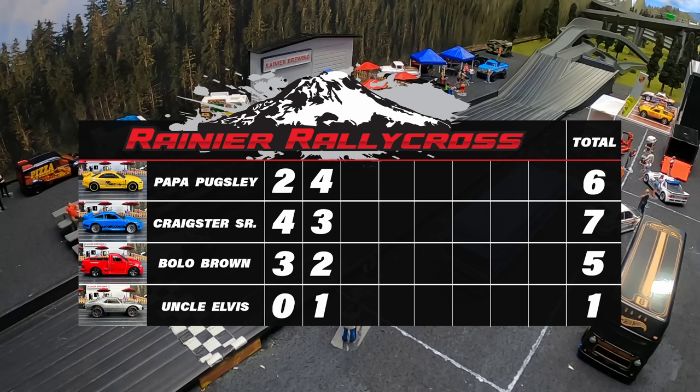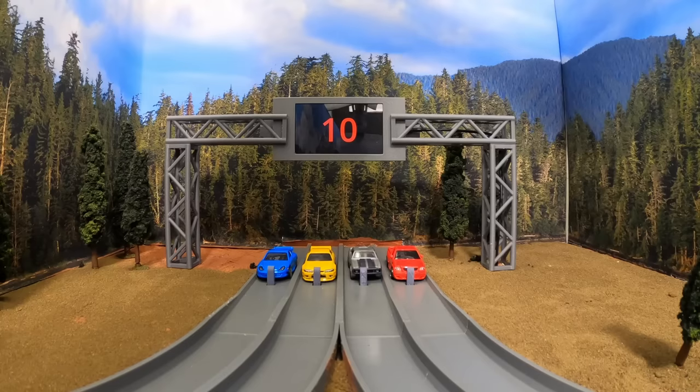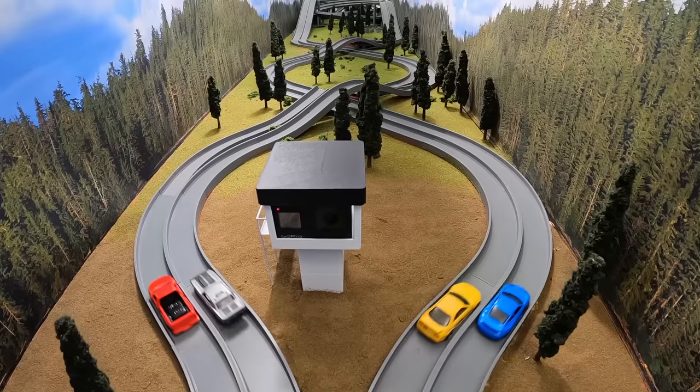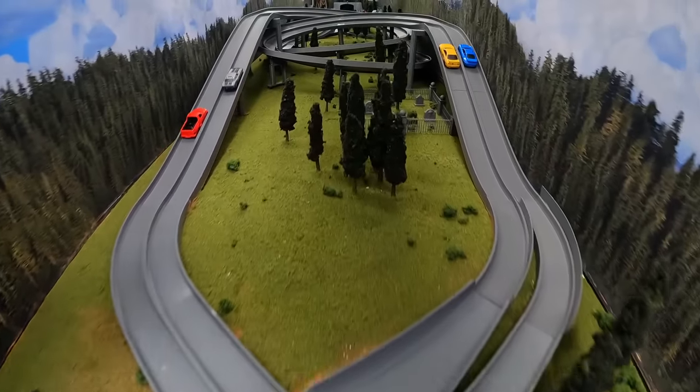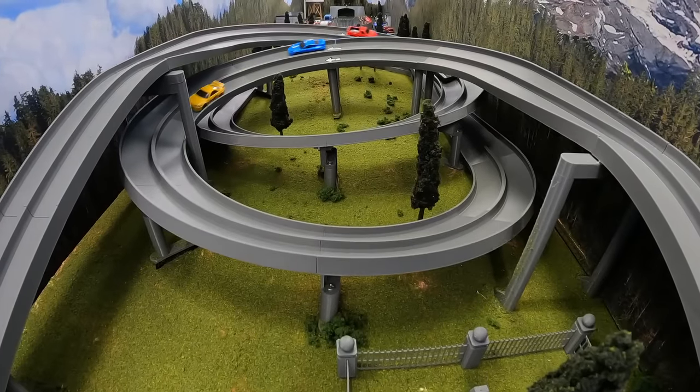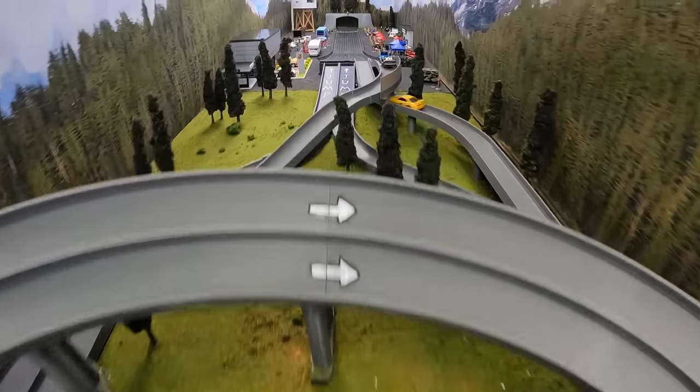We have six points for Papa Pugsley, seven for Craigster Sr., Bolo Brown right behind at five, and Uncle Alvis in last with one point. Uncle Alvis is in lane two — let's see if he can turn this around and keep that on the track. Maybe he's sobering up. And he is out in front — what will happen as they come towards the finish line?